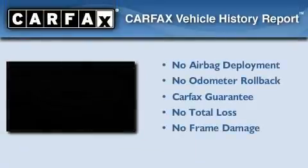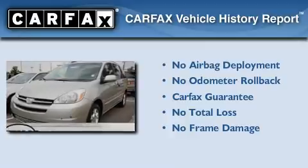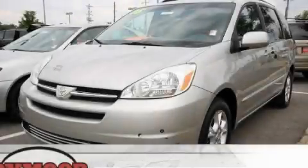Not to mention that this Toyota qualifies for the Carfax Buy Back Guarantee. Please call today to reserve this vehicle for a test drive.